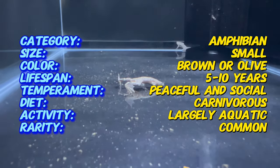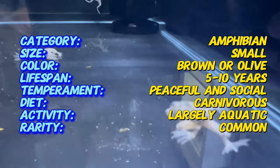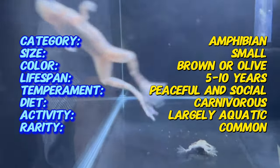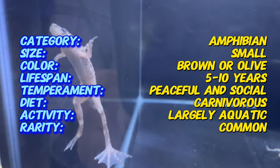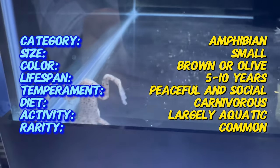African Dwarf Frogs thrive in aquariums with gentle water flow and ample hiding spaces. They prefer a temperature range of 75 to 82 degrees Fahrenheit (24 to 28 degrees Celsius) and can coexist peacefully with other non-aggressive fish. Providing a sandy substrate and aquatic plants mimics their natural habitat.